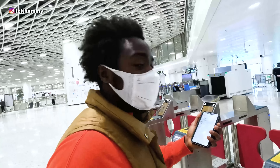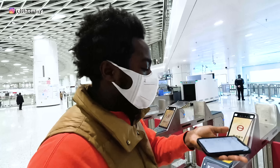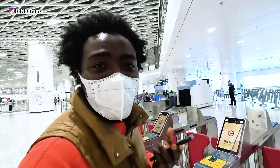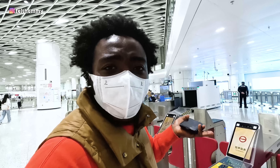So here you can actually enter or get out of the subway just by using a code on your phone. I have mine on Alipay. I also saw a video where someone used Apple Pay to scan and go in and out of this subway, which is really awesome.